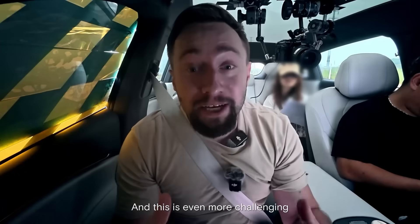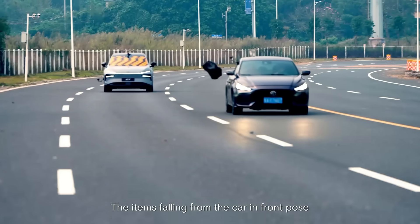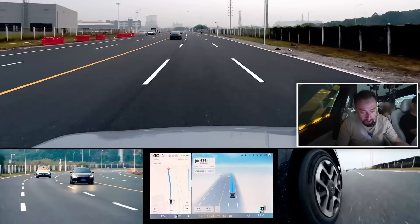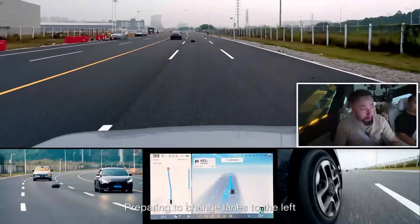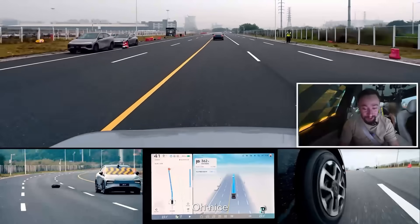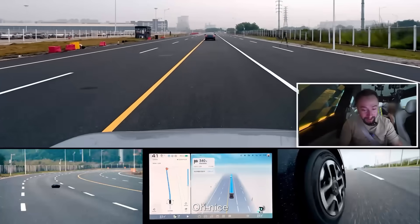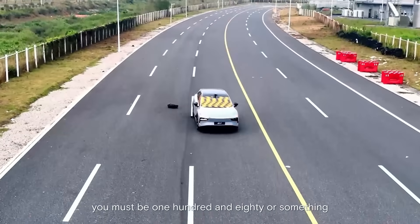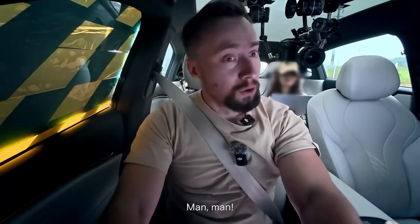And this is even more challenging — items falling from the car in front pose a greater challenge to the chip and its computing power. Let's test it. It dodged it in a split second! Really? It works! Ho ho ho! Nice! Wow, that's fast! This Turing chip's IQ must be 180 or something!